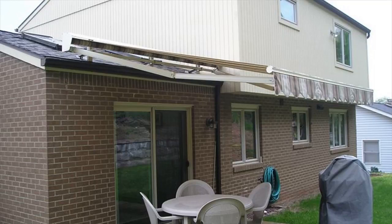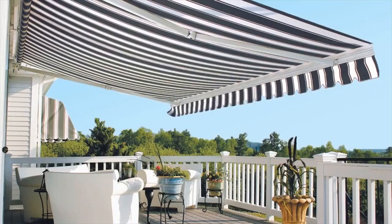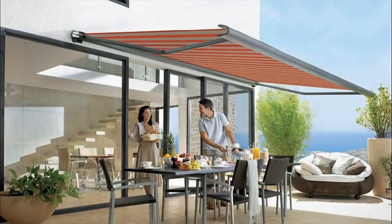Today, retractable awnings are preferred by most homeowners due to growing environmental concern. They come in various patterns, sizes, and colors. Buy the awnings that suit the architectural design of the compound. The awnings, when used, increase the attractiveness of the building facade.